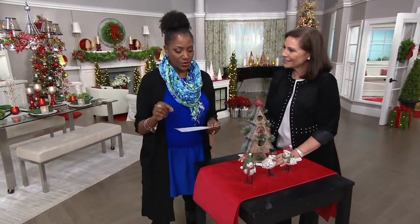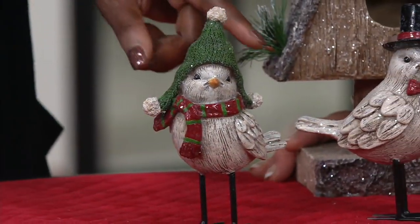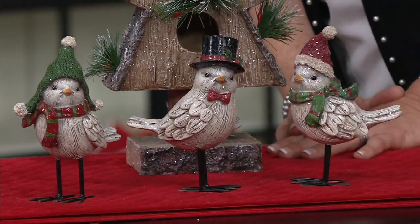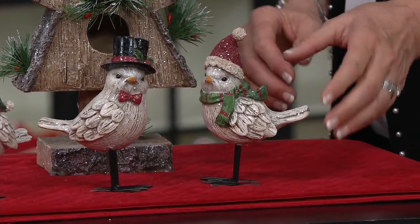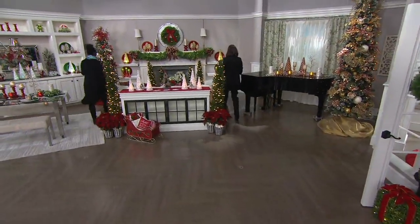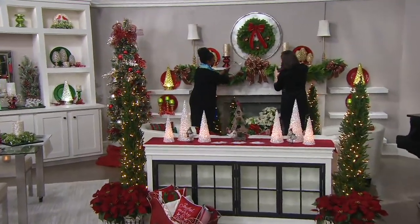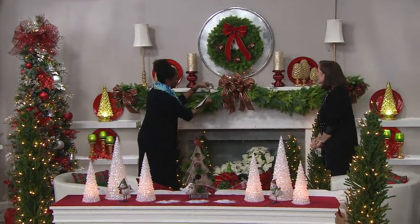Each bird is six and a quarter inches top to bottom, about four and a half inches front to back, and about two inches in depth. We've got beautiful garland on the mantle — shall we try nestling them in there? Let's go! Because of the little feet, I think they're going to let us do it. We've been doing this together a long time, Valerie — it's always fun.